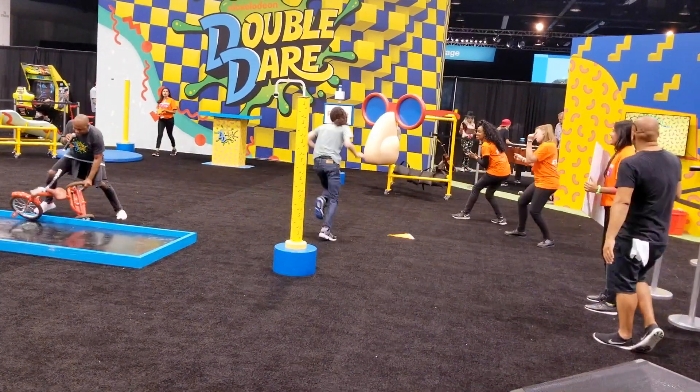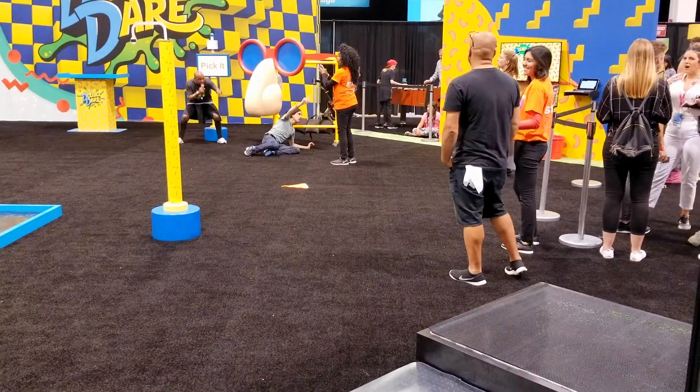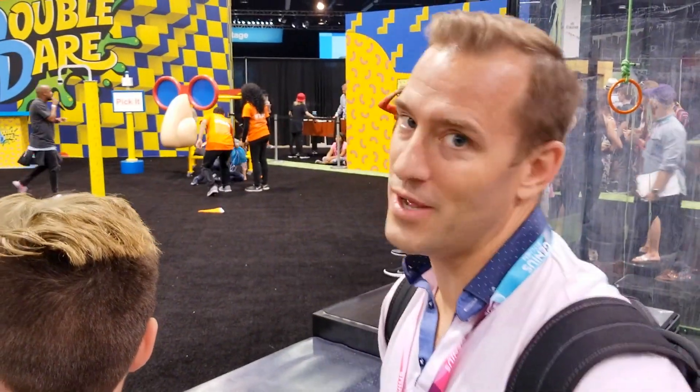There he goes! There we go! Stop the clock — 24.29. That's smoking fast. It feels good. It's a tough competition — 24.40.